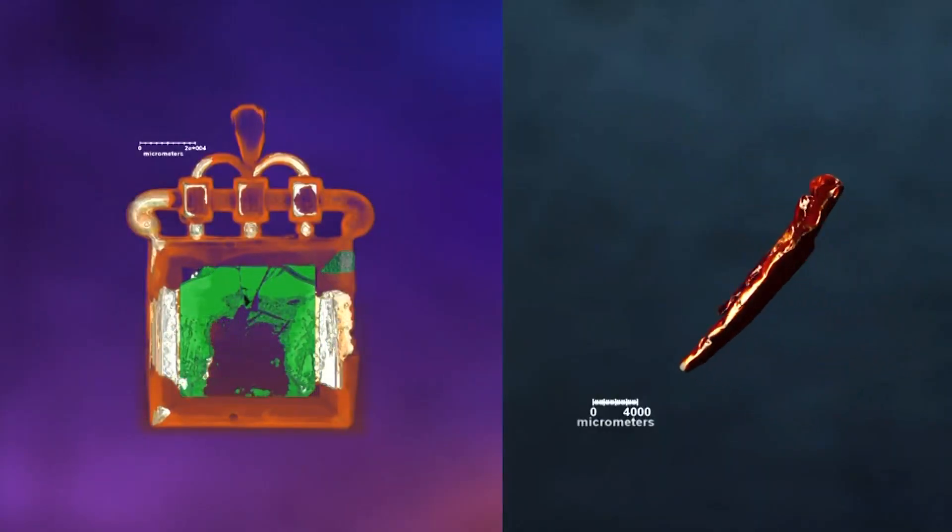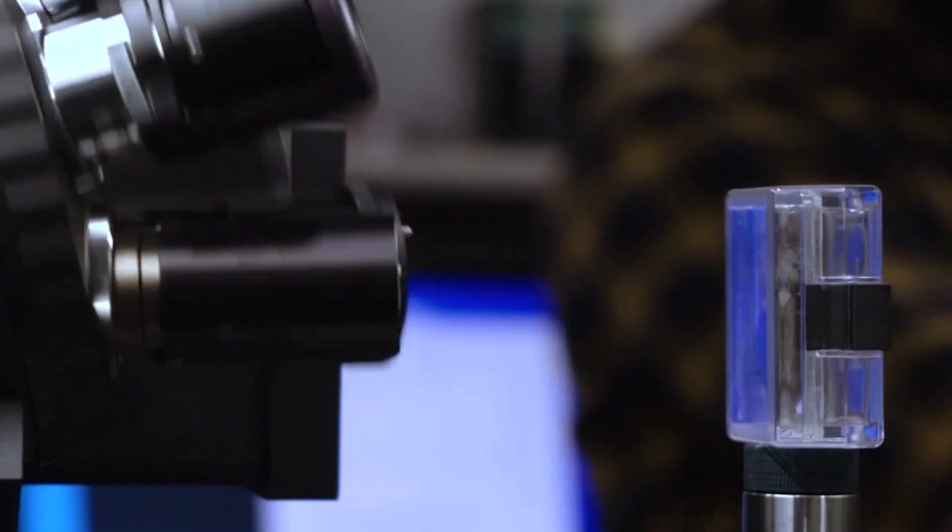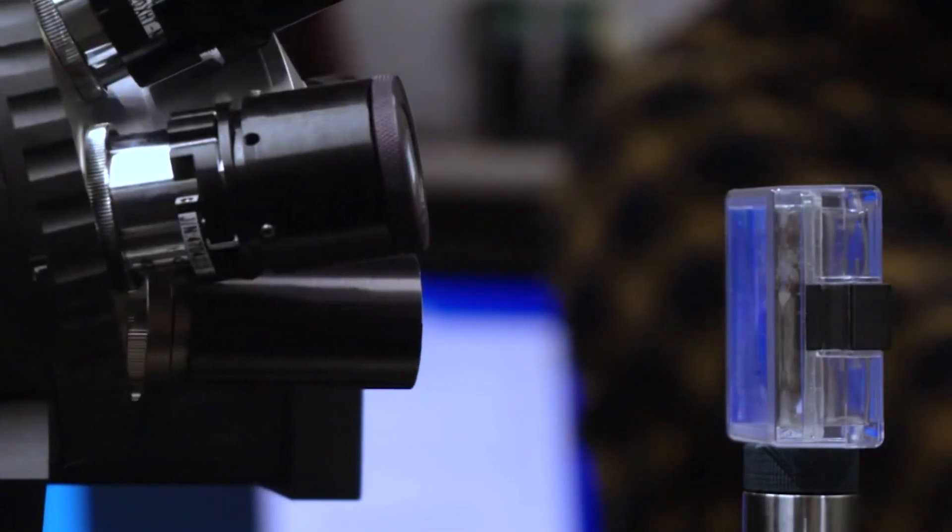Today, the work to learn more continues, this time with the help of technology at Los Alamos National Lab. For this project, we analyzed two artifacts using a variety of instrumentation that are non-destructive, so that they don't harm or damage the samples in any way.